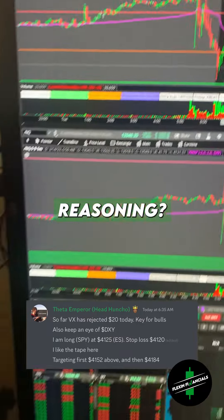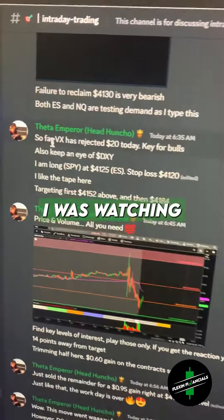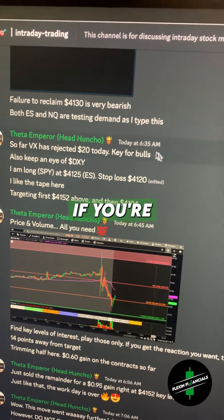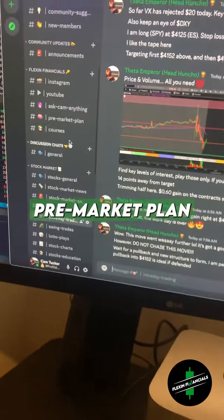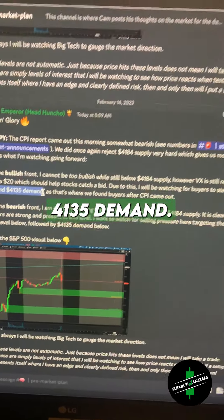Now, what was my reasoning? I told the Discord in the morning two things. One, that I was watching the VIX to be rejecting $20 — this is key for bulls if you're bullish. Number two, in the pre-market plan, I said that I was looking for us to defend $41.35 demand.